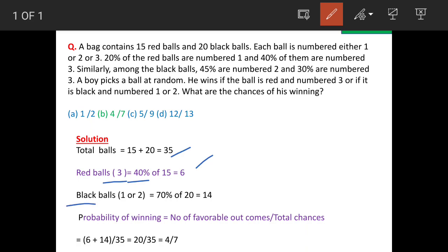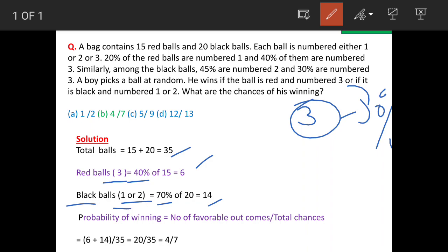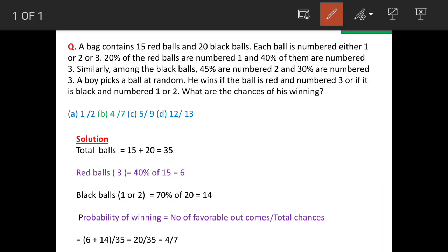Black balls which are marked as 1 or 2 are 70 percent of 20, because balls marked 3 are 30 percent, so the remaining with marks 1 and 2 are 70 percent, which equals 14. If you total the numbers — 5 plus 9 — it will be 14. So we have two figures: red balls 6 marked with 3, and black balls 14 marked with 1 and 2.